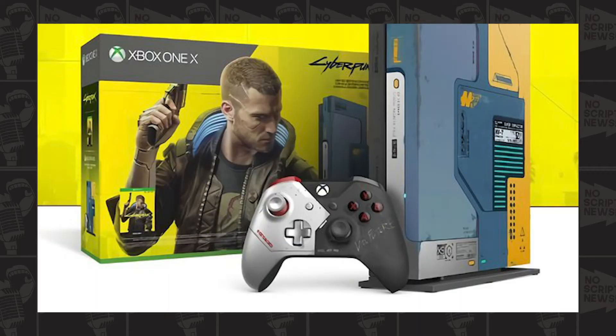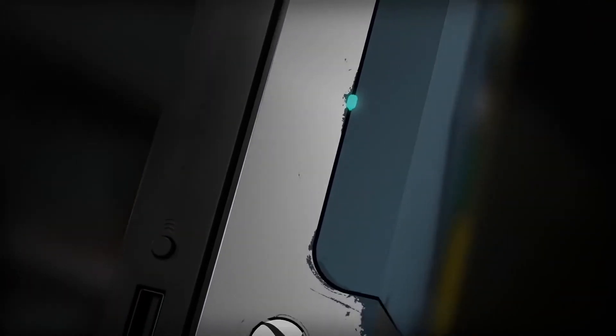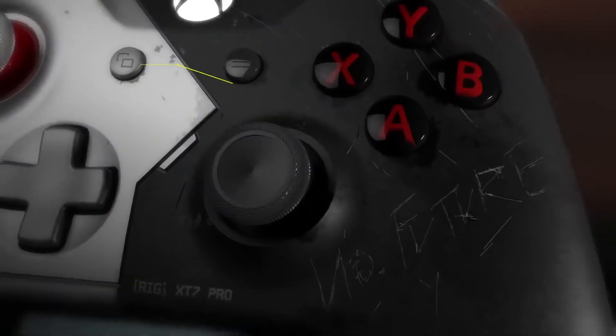Welcome to an episode of No Script News. Today I have more pictures and news on the Xbox Cyberpunk 2077 limited edition console. A few days ago I showed you guys a leaked picture of the Cyberpunk 2077 Xbox One console - it's glorious. Later on they showed a video, a 3D concept of it, showing the different lights and different features, and it looks pretty sweet.